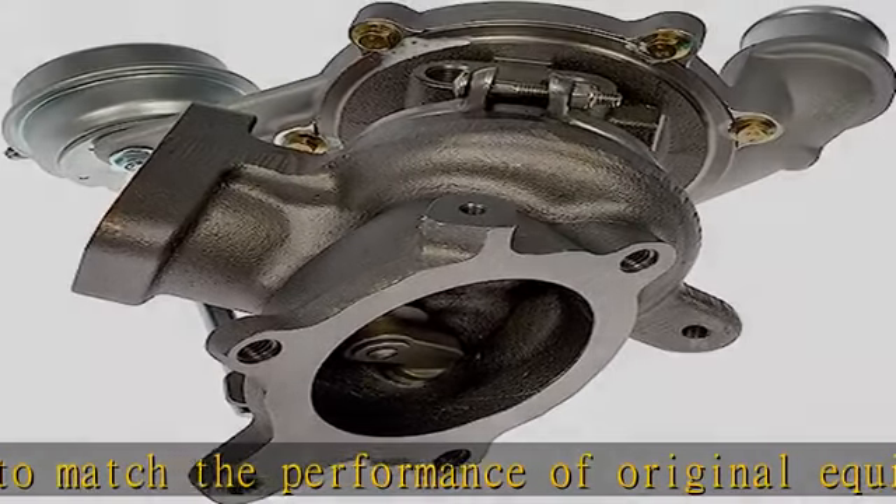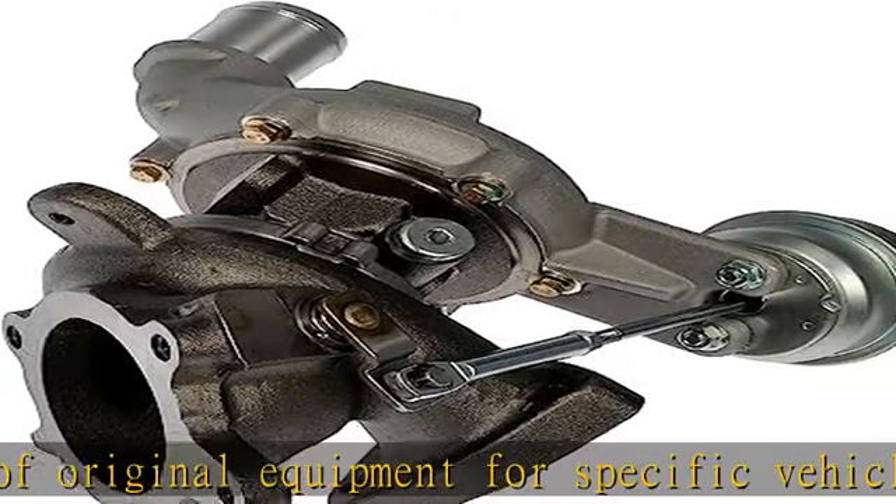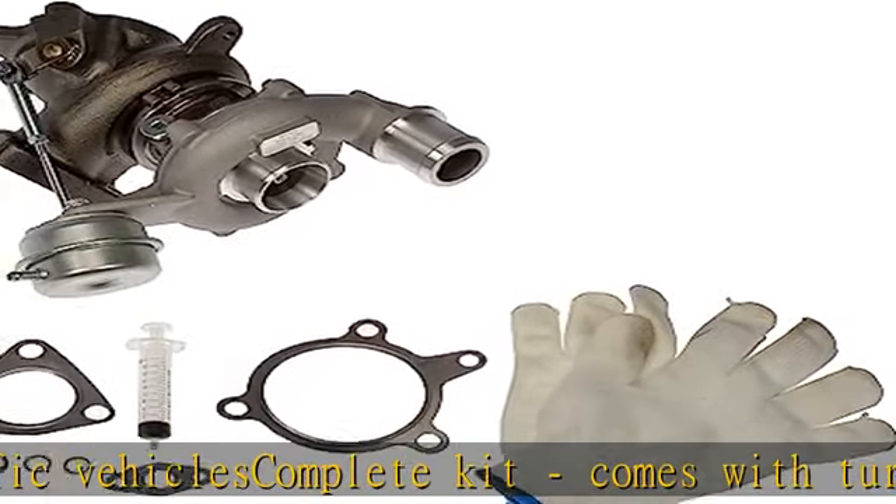part has undergone fit, performance, and corrosion testing to ensure longevity and reliability. Repair tip: also replace oil and coolant inlet and drain tubes — not included — to ensure turbo function.